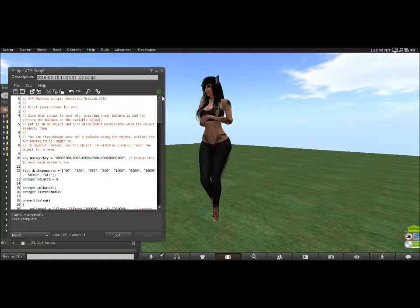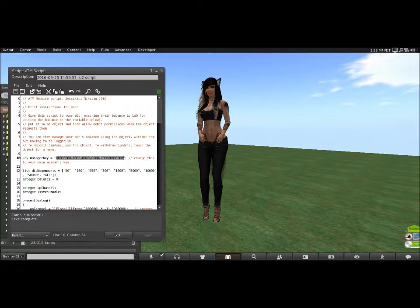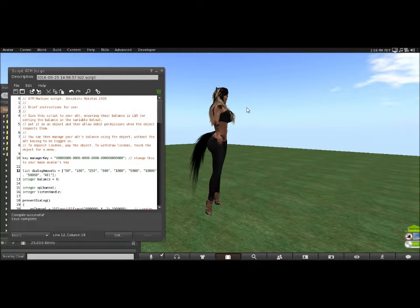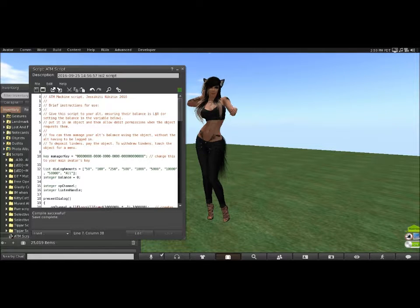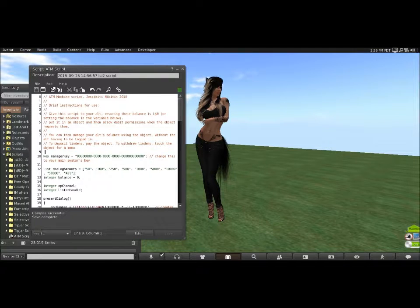After you do that — I already have my alternative account made, and it has a different email address. Right here is where you put your avatar's UUID, which is your avatar's unique ID number. Every object, every avatar, and everything in Second Life has its own unique ID number. Then next, you'll see this little line that says Key Manager Key and it shows zeros — this is where you want to put your main avatar's UUID.